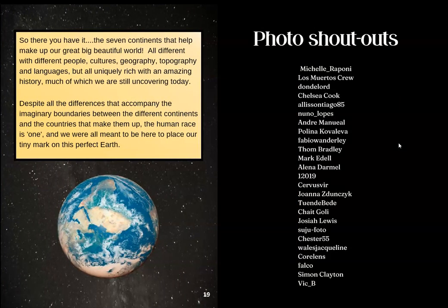So there you have it — the seven continents that help make up our great big beautiful world. All different with different people, cultures, geography, topography, and languages, but all uniquely rich with an amazing history, much of which we are still uncovering today. Despite all the differences that accompany the imaginary boundaries between the different continents and the countries that make them up, the human race is one, and we were all meant to be here to place our tiny mark on this perfect Earth.